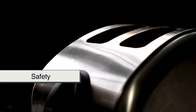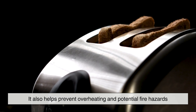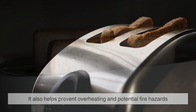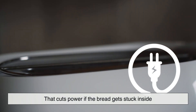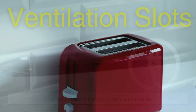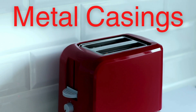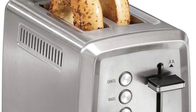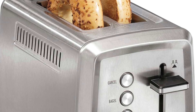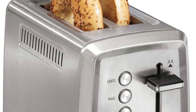Safety is also a key consideration in toaster design. The spring-loaded mechanism that ejects the toast is not just for convenience — it also helps prevent overheating and potential fire hazards. Additionally, most toasters are equipped with a fail-safe that cuts power if the bread gets stuck inside. Ventilation slots help dissipate excess heat, and heat-resistant plastic or metal casings ensure the outer surface remains safe to touch. Some models even include a cancel button, allowing users to manually stop the toasting process if they realize their bread is browning too quickly.